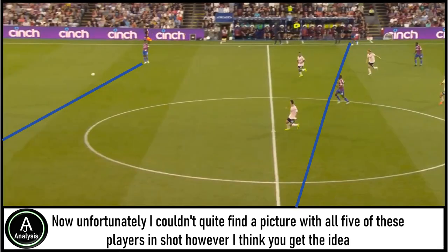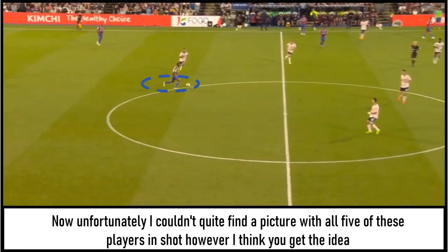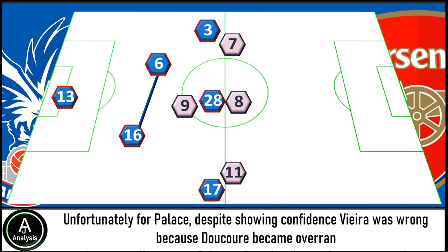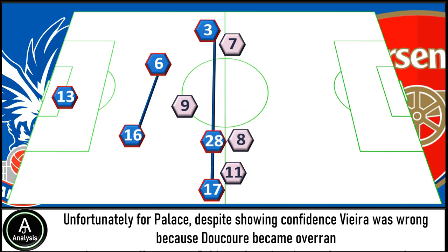I couldn't quite find a picture with all five players in shot, but you get the idea — the full-backs staying quite wide with Decoré very much alone in the middle. I think this will have done Decoré's confidence the world of good, as this was his first ever match in English football, and Vieira seemed more than confident to hold the midfield down with him as a solo pivot. Unfortunately for Palace, Decoré became overrun, so eventually we saw Schlupp dropping deeper — however he was then followed closely by Thomas Partey in the midfield.